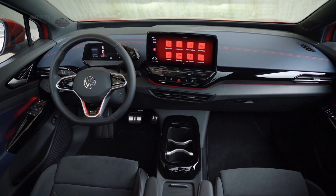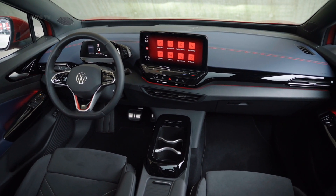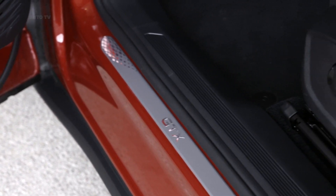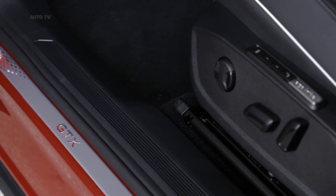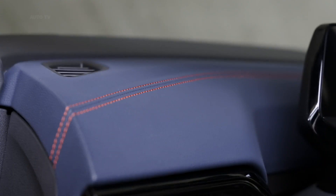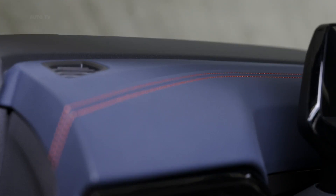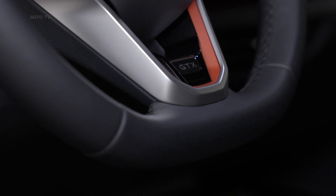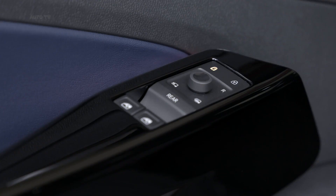As befits a range-topping version, it comes nicely equipped with a heated steering wheel, 30-color LED ambient lighting, individually adjustable front armrests, and split-folding rear seats. Numerous optional packages are available, adding goodies such as a head-up display with augmented reality and an upgraded 12-inch infotainment screen replacing the standard 10-inch screen.